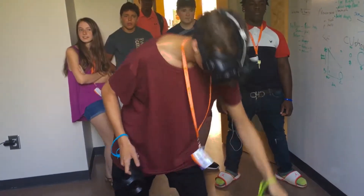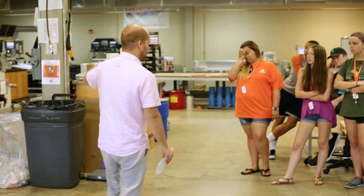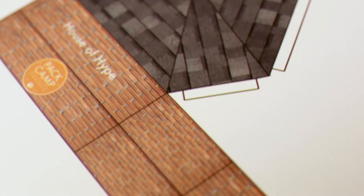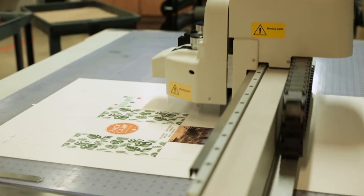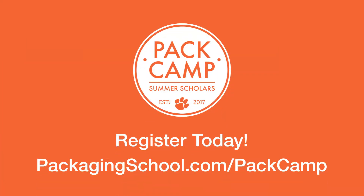Pack Camp is an exciting program and a valuable experience that you won't want to miss if you have even the slightest interest in packaging. You'll be amazed at all the ways packaging affects our lives and the multiple career opportunities available with a packaging science major. To learn more about Pack Camp, visit us online at PackagingSchool.com/PackCamp for more information. We hope to see you this summer.